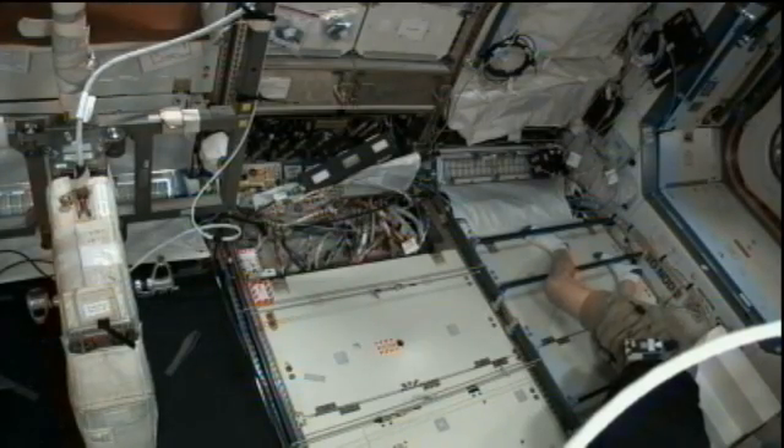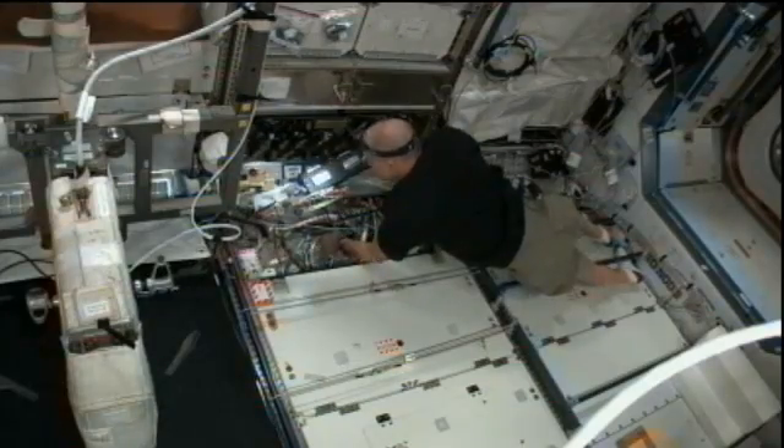Today we're going to learn more about the high rate communication system from Diego Serna. He is one of the CATO officers here in the International Space Station flight control room. Diego, tell me what a CATO is and what parts of the station's system you're responsible for.